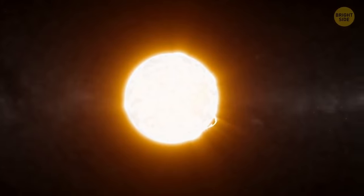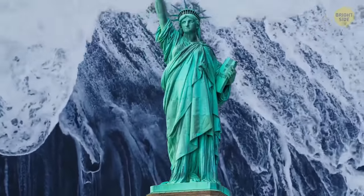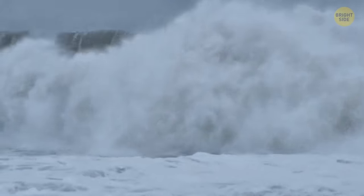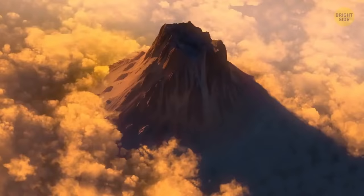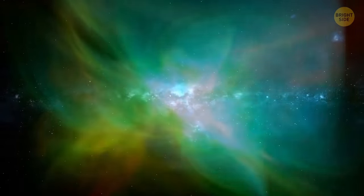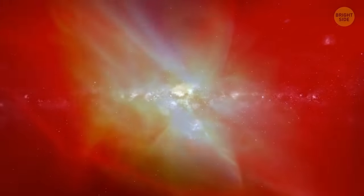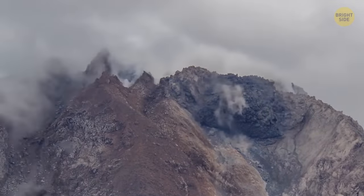Imagine a mini-sun lighting up the surface of the Earth, with tsunamis the height of the Statue of Liberty bursting from the epicenter of the watery impact. The blast blew through the surface of the Earth — it was as hot as an oven and burnt everything in its path. Back then, there were loads of volcanic eruptions, a lot of flammable oxygen in the atmosphere, and constant temperature changes.